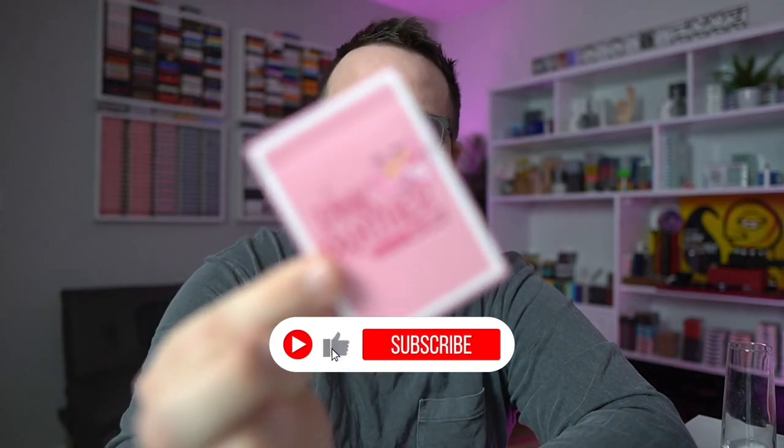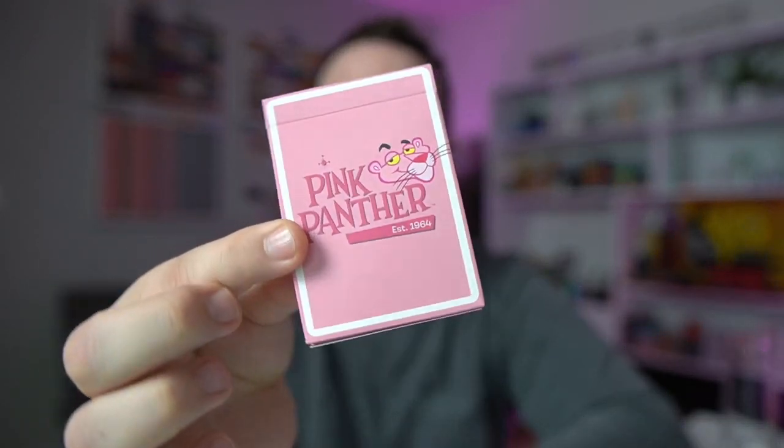This is owned by MGM Entertainment and they have licensed the Pink Panther brand to Fontaine for this deck. Today I'm going to tell you if it was worth the licensing fees for Fontaine and if it was worth the $180 that it took to get more than one of these. I did pay for these cards out of pocket and I am going to be doing a giveaway for some of them at the end of this episode. So make sure you guys drop a like — this stuff is pretty expensive — and hit me with that like and subscribe. It'll help me continue to do big profile giveaways like this.